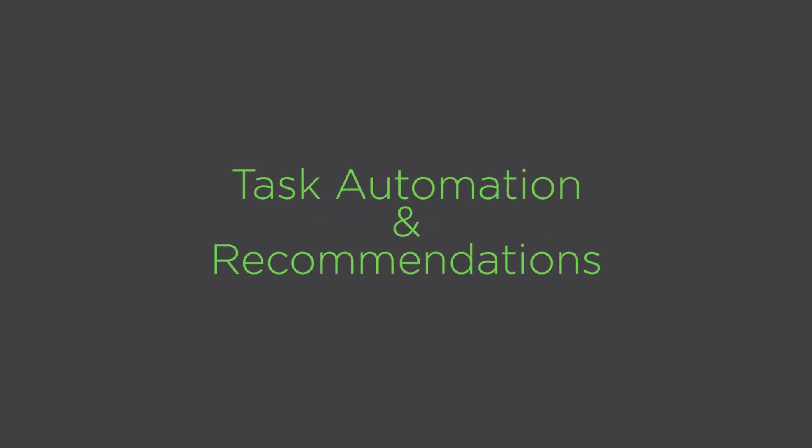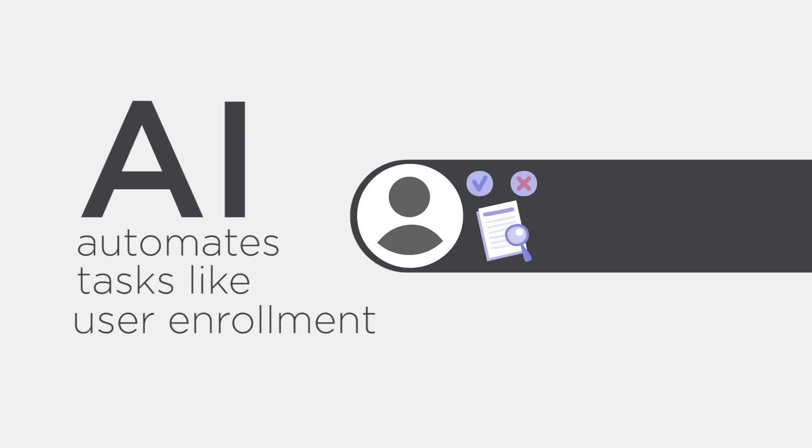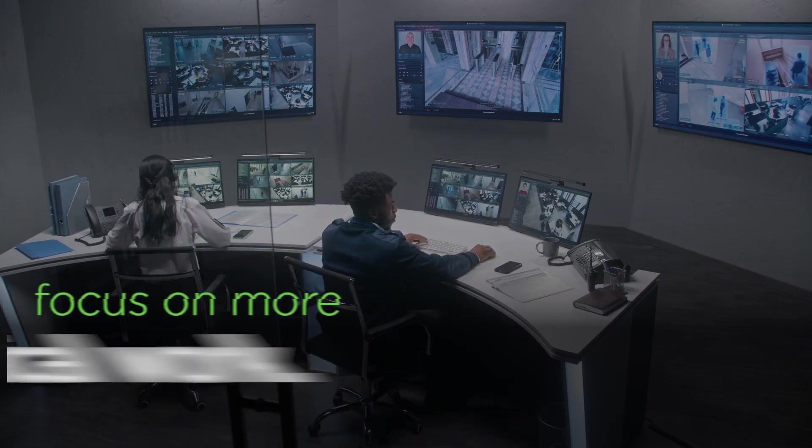Number 5: Task Automation and Recommendations. AI automates tasks like user enrollment and alarm management, allowing security personnel to focus on more critical work.